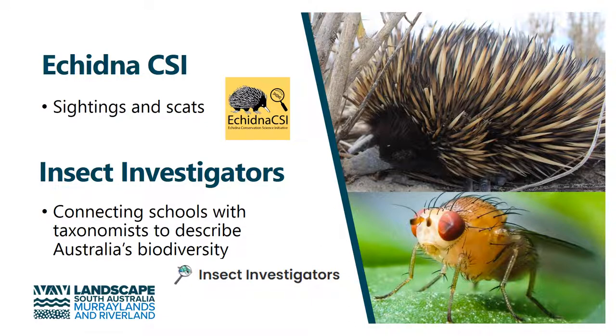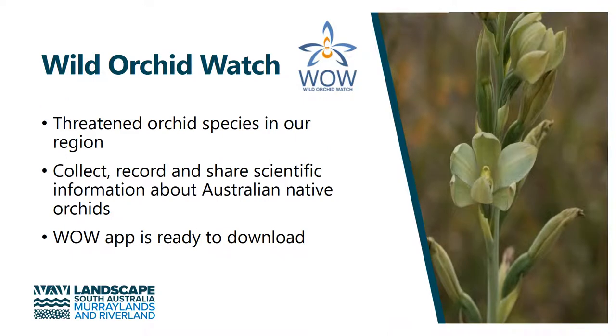Insect Investigators is a new project that's just been given funding this year, and we're helping to connect schools with taxonomists to describe Australia's biodiversity. Wild Orchid Watch is another one that we promote. We have threatened orchid species in our region, and this project allows people to collect, record and share scientific information about orchids.